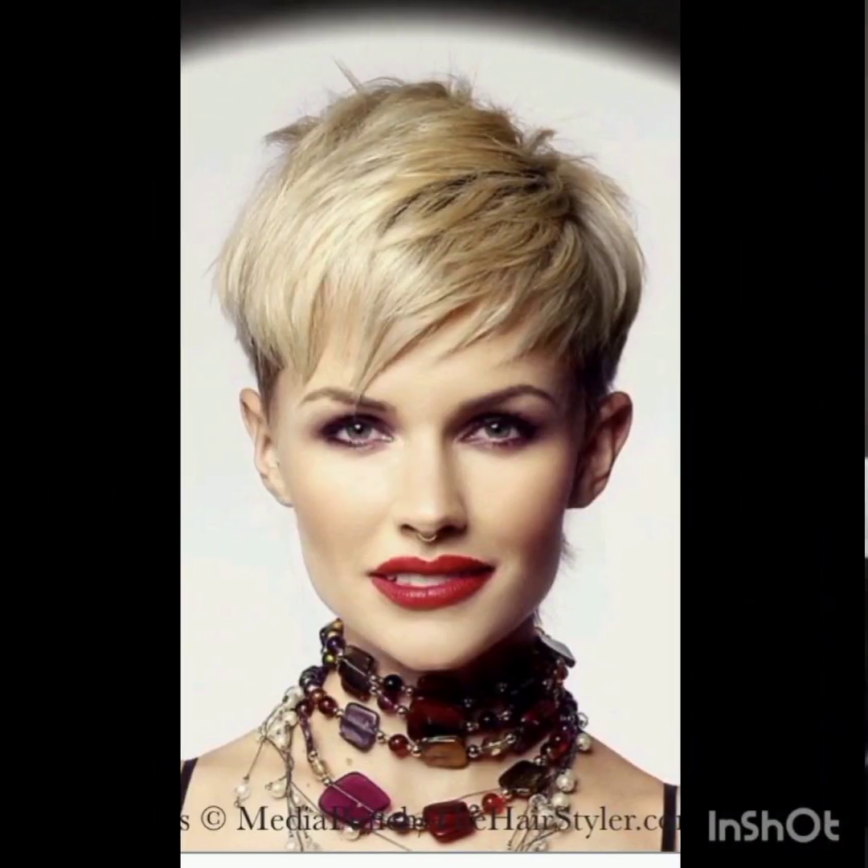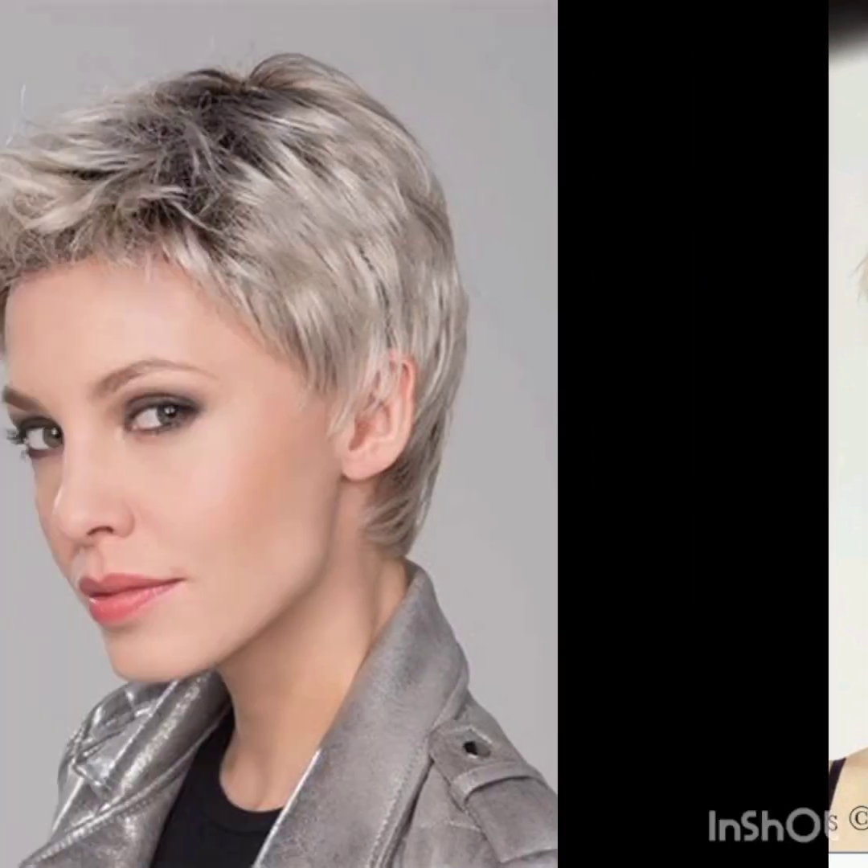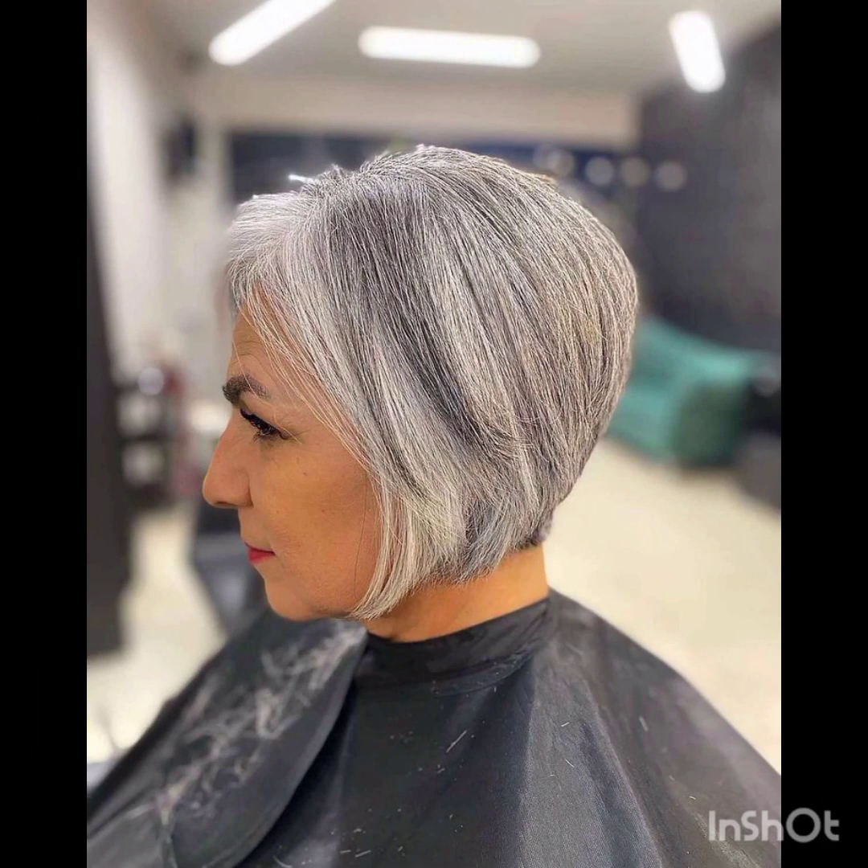Beyond its fashion-forward aesthetic, the pixie cut offers practical benefits for those seeking ease in their daily routine. With minimal styling and quick drying times, it's a convenient choice for individuals with busy lifestyles.